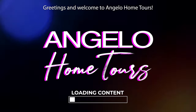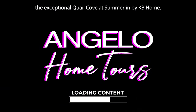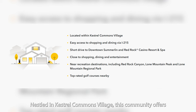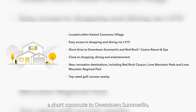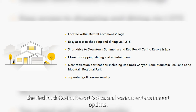Greetings and welcome to Angelo Home Tours. Today, we're thrilled to introduce the exceptional Quail Cove at Summerlin by KB Home. Nestled in Kestrel Commons Village, this community offers convenient access to shopping and dining through I-215, a short commute to downtown Summerlin, the Red Rock Casino Resort and Spa, and various entertainment options.